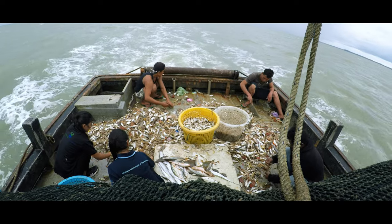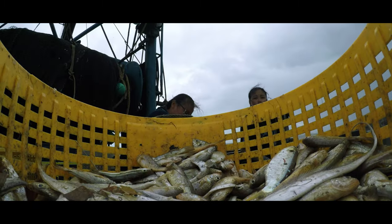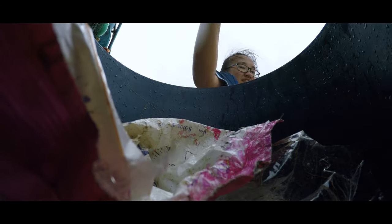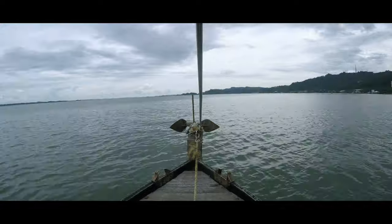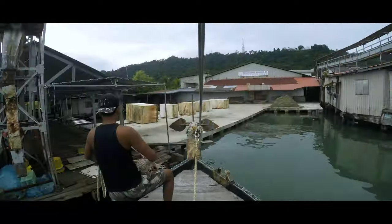Casey explains to me that over 90% of this catch is actually bycatch, and not the intended species of shrimps they were actively trawling for. It's another long, bumpy, and wet ride home, and I have so much racing through my mind.